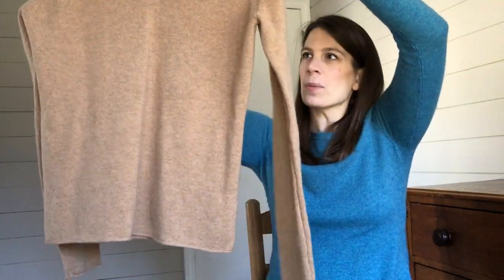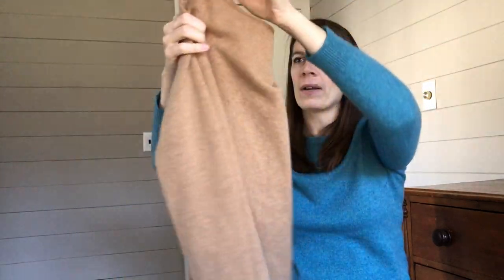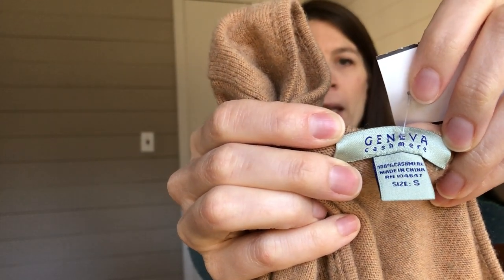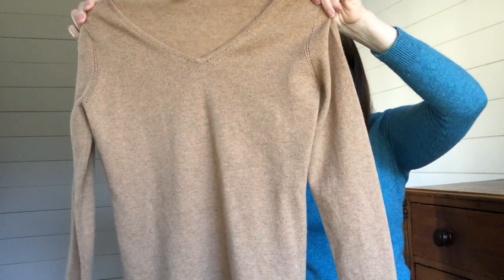This is a 100% cashmere sweater. I really like this color — kind of a chestnut brown, camel brown color. I checked it over really well for holes, and there's really not much pilling either. This is not a brand I'm familiar with. It was priced at $9.49 before the discount. Sweaters have been selling well around the $30 to $35 mark for me right now, and cashmere sells all year long, so even though it was a little pricier, it was still a good buy for the condition it's in.